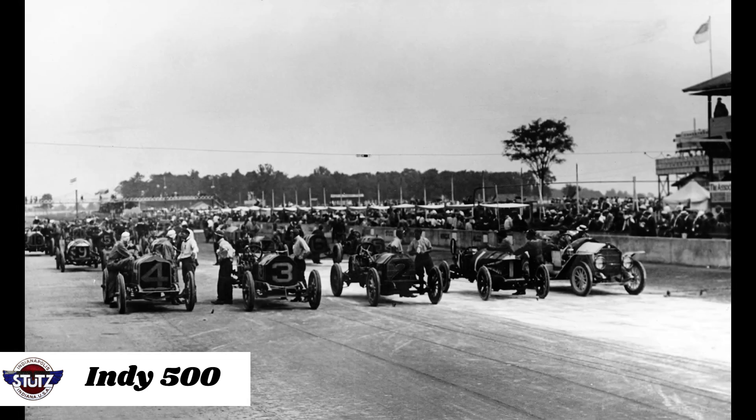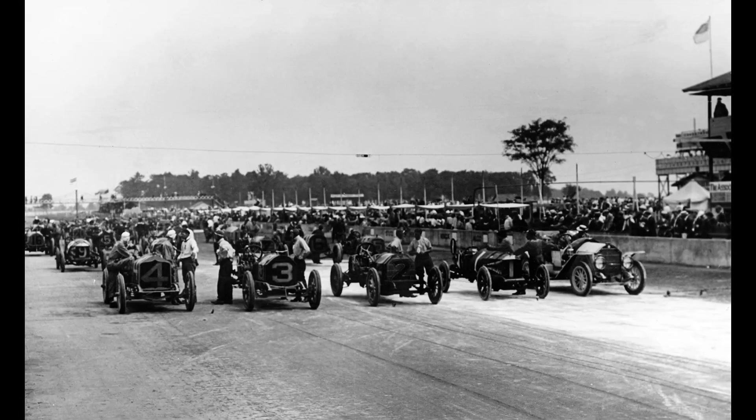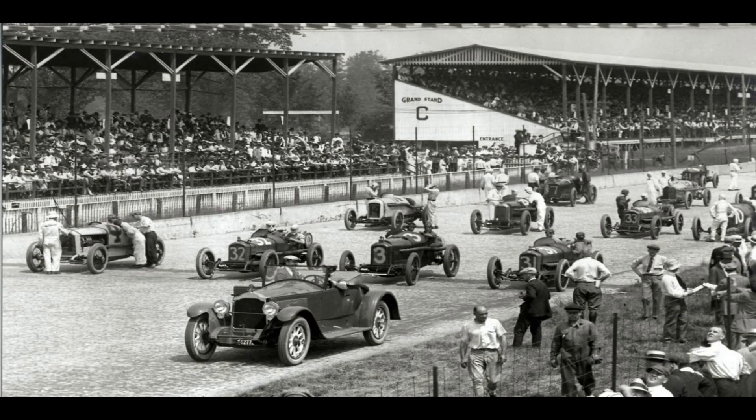When the inaugural Indianapolis 500 race was announced in 1911, Harry Stutz entered the race with a car he made in under five weeks. Against all odds, the car finished 11th. The name of that race car was Bearcat.